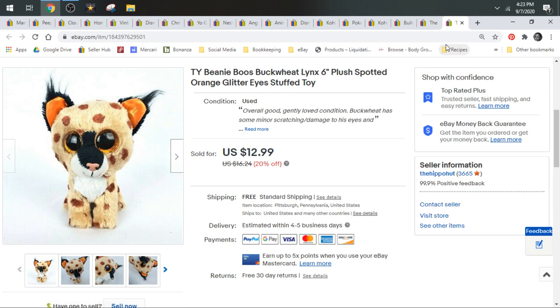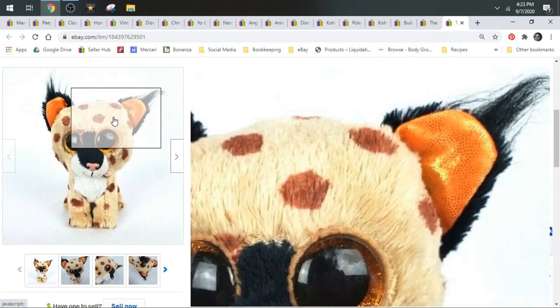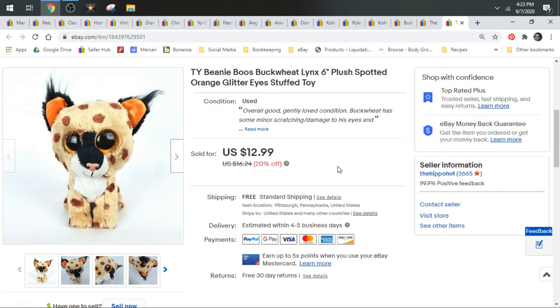Next we have a Beanie Boo — this is Buckwheat the Lynx. Super cute, got orange glitter eyes and little tufts of hair on his ears. These Beanie Boos will surprise you sometimes — sometimes I get them home and they'll comp $20 or more, sometimes between $10 and $15. They're just something else that when I find them for $0.50 I buy them all. Buckwheat here sold for $12.99 and shipped first class.